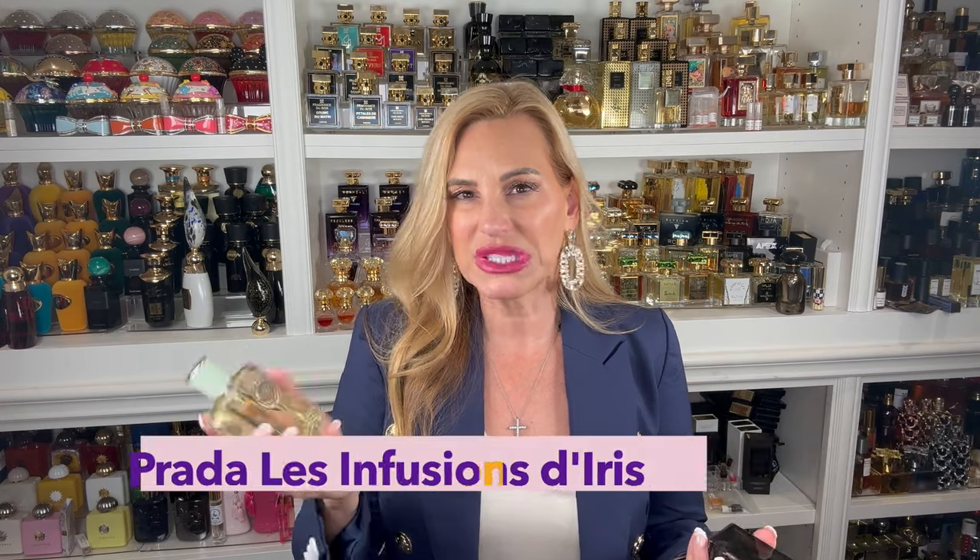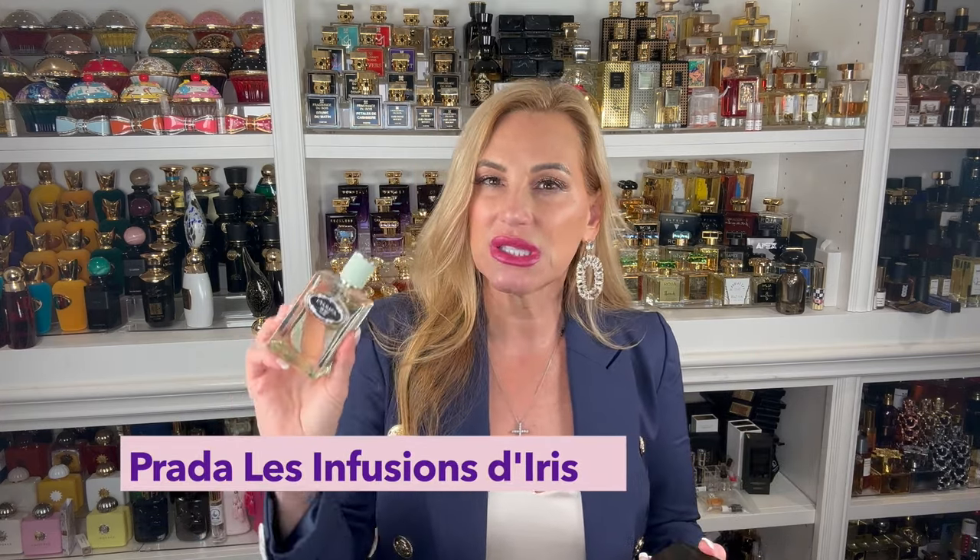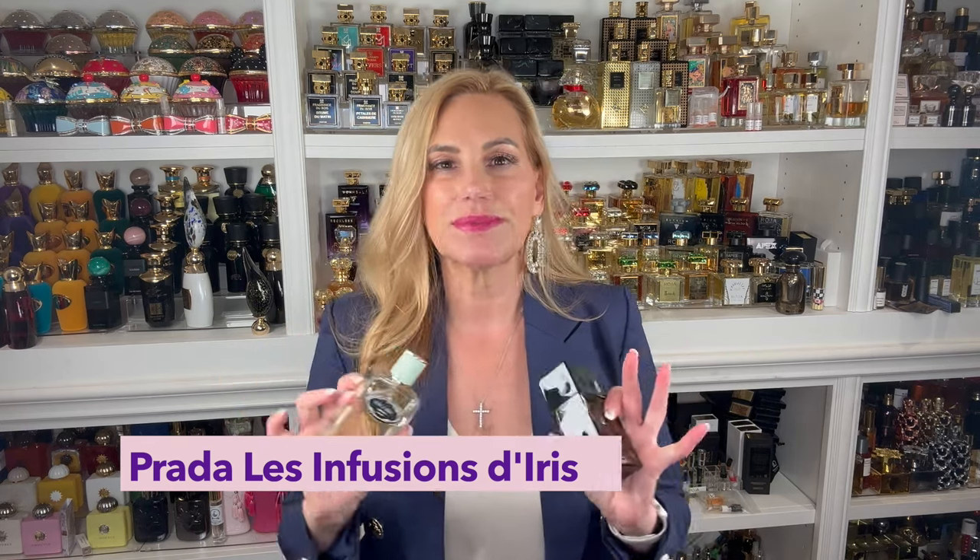For women — probably unisex but definitely for women — is Prada Le Infusion d'Iris. This is just a pure iris powdery fragrance. It's beautiful but it's a basic, light fragrance that doesn't last as long. It's literally just iris — a powdery floral, pretty simplistic, doesn't last that long. It's very clean, a great morning fragrance or when you want just a hint of a scent.